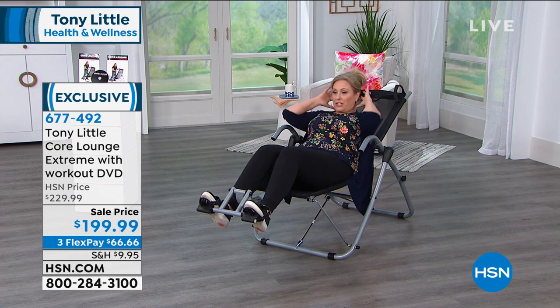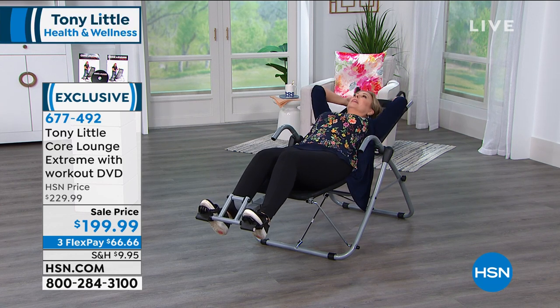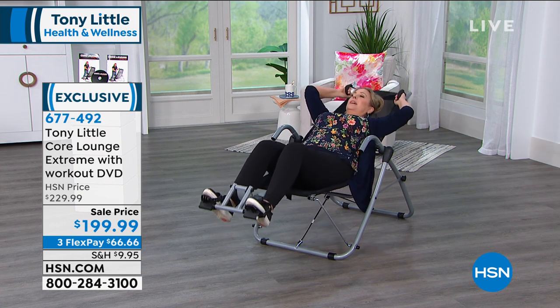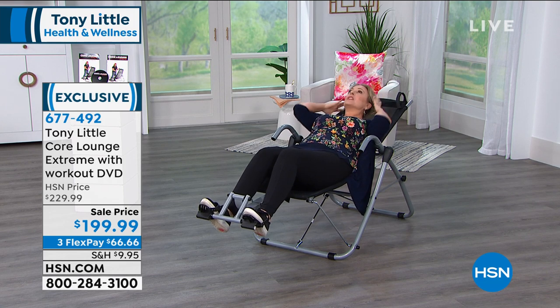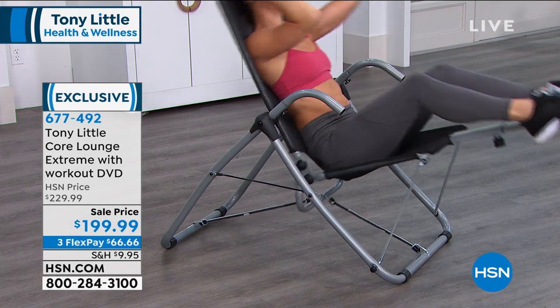I didn't even think about that — but you're right, supporting your neck. You've ever done crunches like this, you kind of hold your neck and it's uncomfortable. But with this, you can totally relax your neck completely. You don't get any of that tension through here, Tony. That's such a great feature.